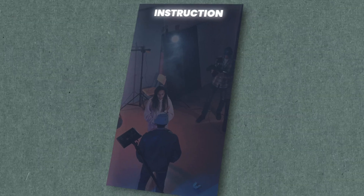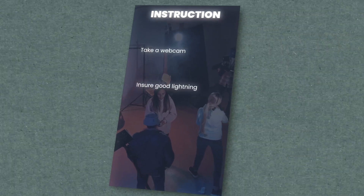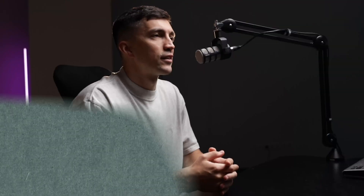Take a webcam, ensure good lighting, and ideally use a microphone. In 90 seconds or less, explain who you are and your methods. You can take the phrases from the description. The idea of the video intro isn't to impress the viewer, but to show how confident you are about your craft, your level of English, and what communication with you looks like.